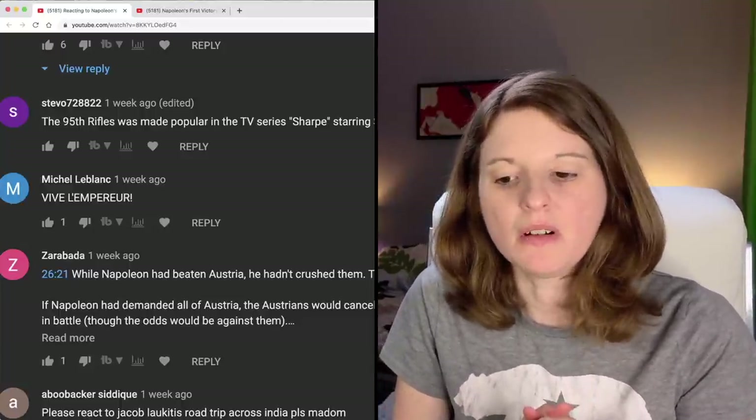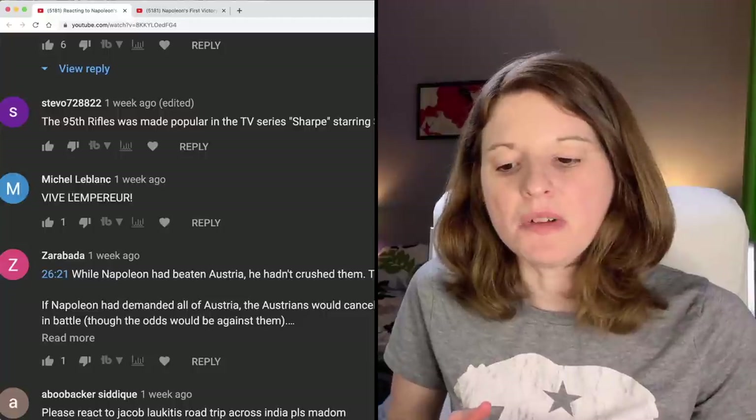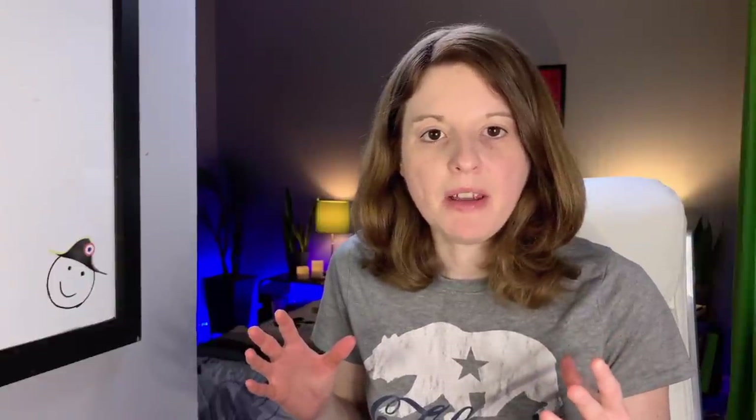Thanks so much for leaving the comments. Obviously I can't read all of them here on the video, but I do look through all of them — they always help me learn, and I think they help everybody else watching these videos learn as well. So I guess we're going to head back to Spain now. I feel like we really brushed over it quite a bit the last time Napoleon was in Spain. He was having a really hard time controlling the people there — the Brits tried to come in and help and it did not go well. So I'm looking forward to seeing the state of things in Spain at this point. What is Napoleon up against? Was Spain able to hold him off, or is Napoleon firmly in control? Let's go ahead and get into it.